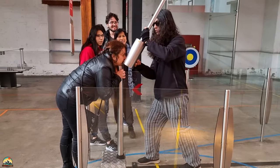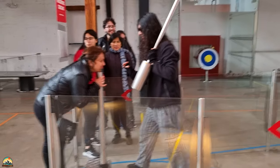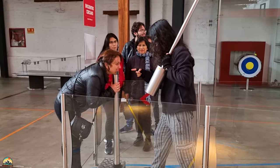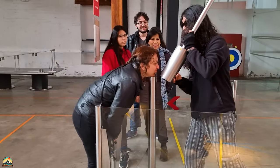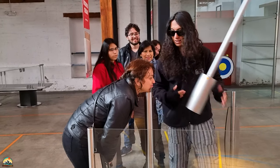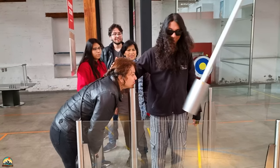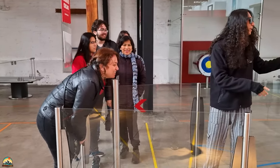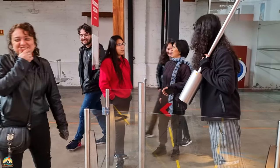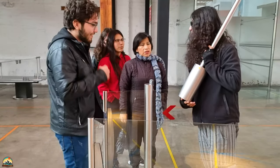Aquí van a hacer un experimento en este momento. Vamos a ver cómo lo va a hacer. Vamos a ver más. Una, dos, tres. ¡Wow! ¡Wow! ¡Jajaja! ¡Jajaja! Se va a caer sin barbilla.